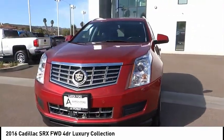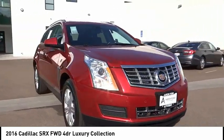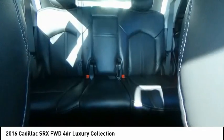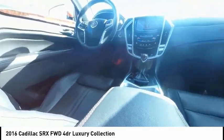Here are some of this vehicle's great options: rain-sensing wipers, electronic stability control, alloy wheels, power liftgate, four-wheel independent suspension, brake assist, traction control, remote keyless entry, speed control, and power moonroof.